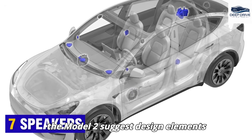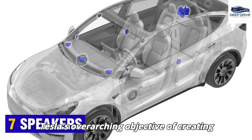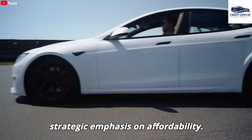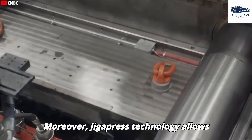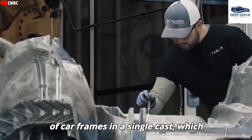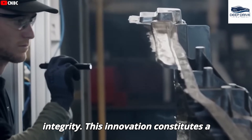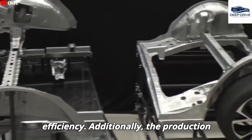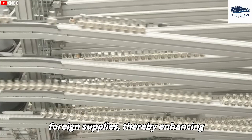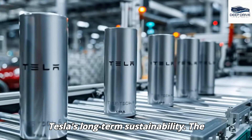Speculations surrounding the Model 2 suggest design elements targeting cost reduction, such as more straightforward interiors and a single-motor configuration, aligning with Tesla's overarching objective of creating accessible electric vehicles for the mass market. Gigapress technology allows Tesla to manufacture expansive sections of car frames in a single cast, significantly diminishing assembly complexities while enhancing structural integrity. The production of LFP batteries within the United States contributes to a diminished reliance on foreign supplies, thereby enhancing supply chain independence — a transition paramount for Tesla's long-term sustainability.